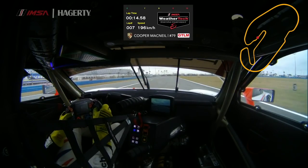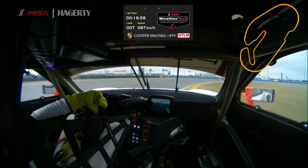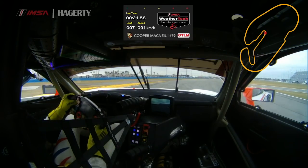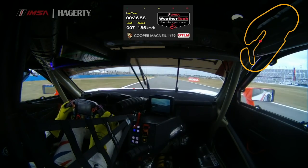Up through the gears, third gear, fourth gear, down to turn three, the International Horseshoe. A busy corner, a slow corner, but a tricky one. Really try and get close to the apex there, use all the road on the exit, even this little bit of yellow curb on the exit to maximize the exit speed.